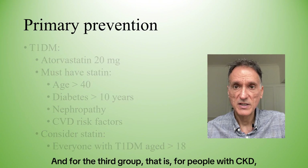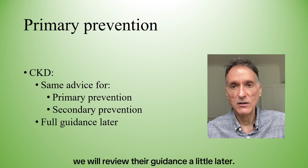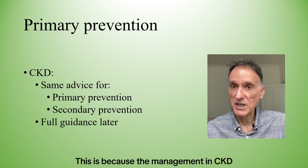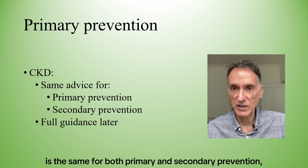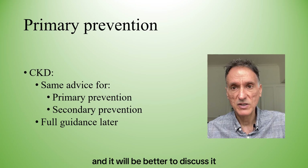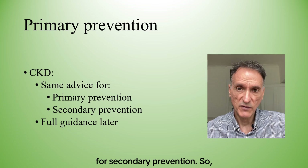For the third group — people with CKD — we will review their guidance a little later, because the management in CKD is the same for both primary and secondary prevention, and it will be better to discuss it after we go through the recommendations for secondary prevention.